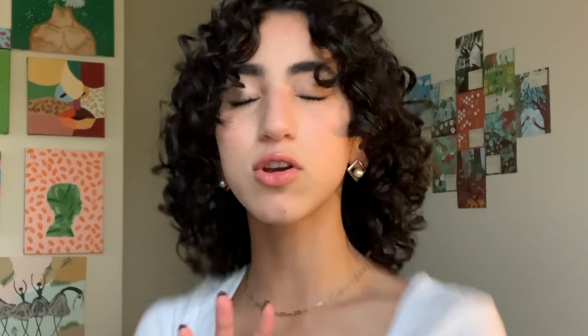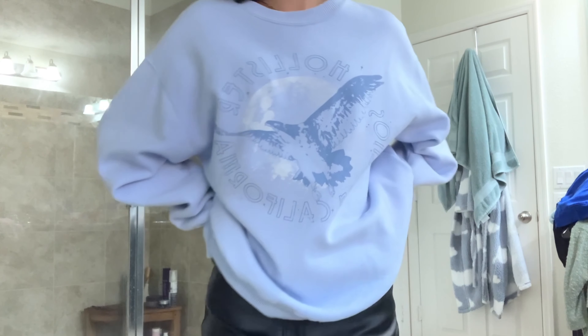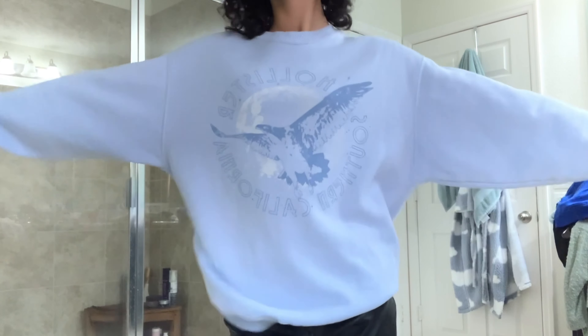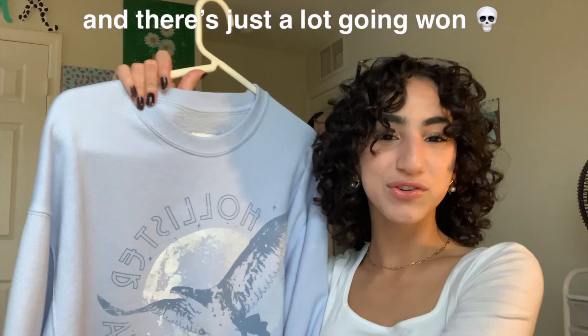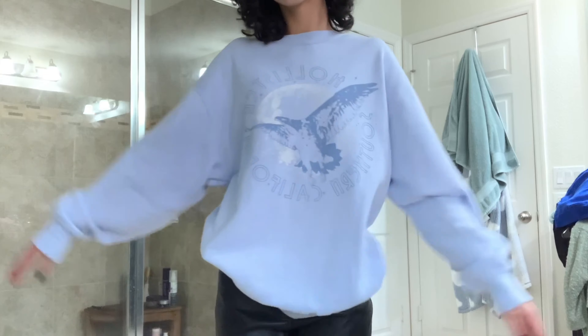Here we have another sweatshirt, because why not — it's winter! This one is baby blue and it says 'Hollister Southern California' on it with an eagle and a moon. There's just a lot going on but I'm here for it. I do really like it and I do overwear it, so I have to stop. But it's so comfy.